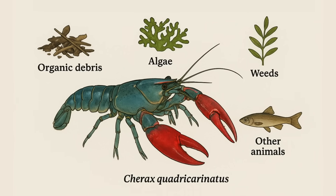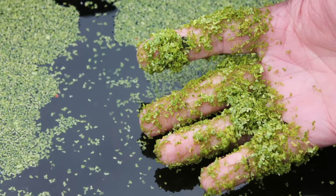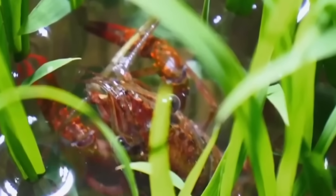They feed on a wide variety of things, from organic debris to algae, weeds, and other animals found in their environment. However, farmers can supplement feeding by introducing duckweed or commercial pellets. Even rice bran, a byproduct of rice milling, will do to keep these aquatic creatures alive. Besides feeding, they're also low maintenance, mostly requiring that the water be kept clean.